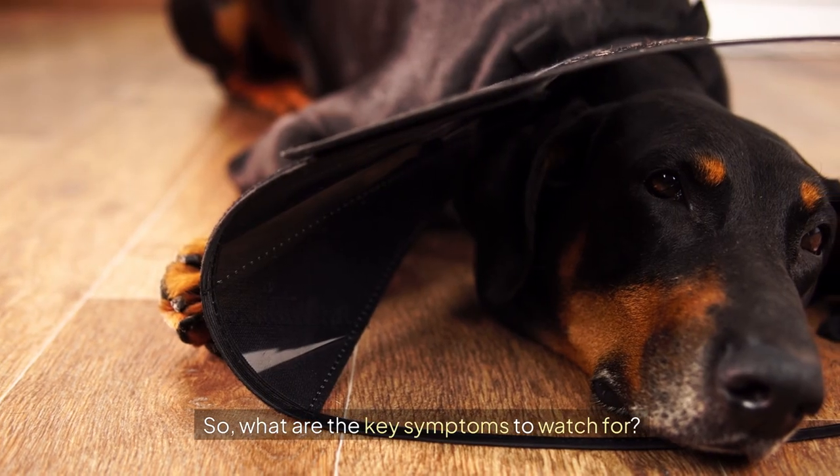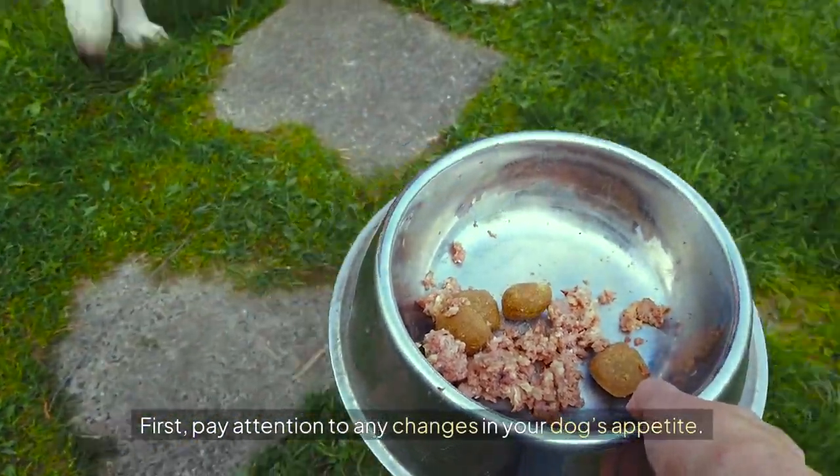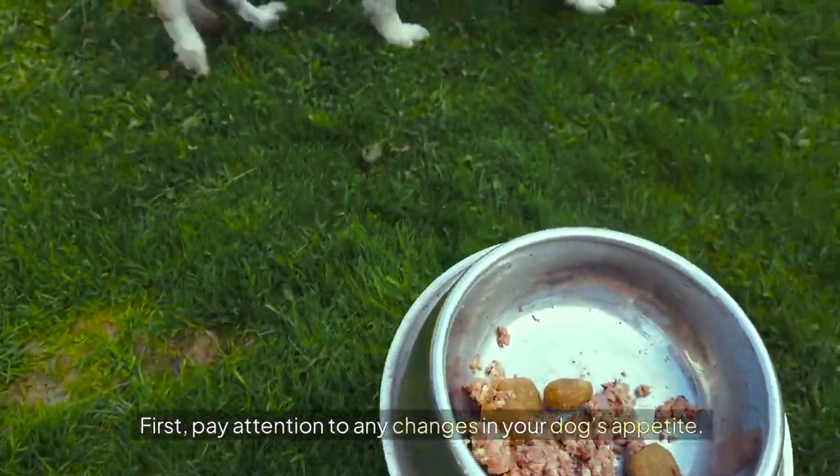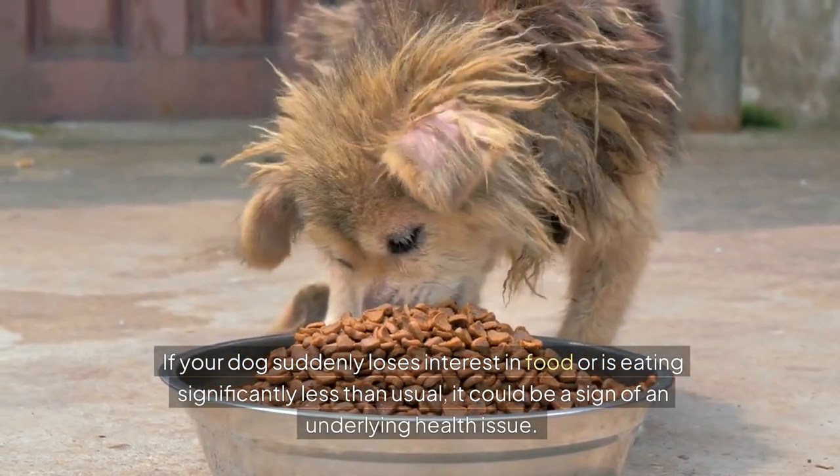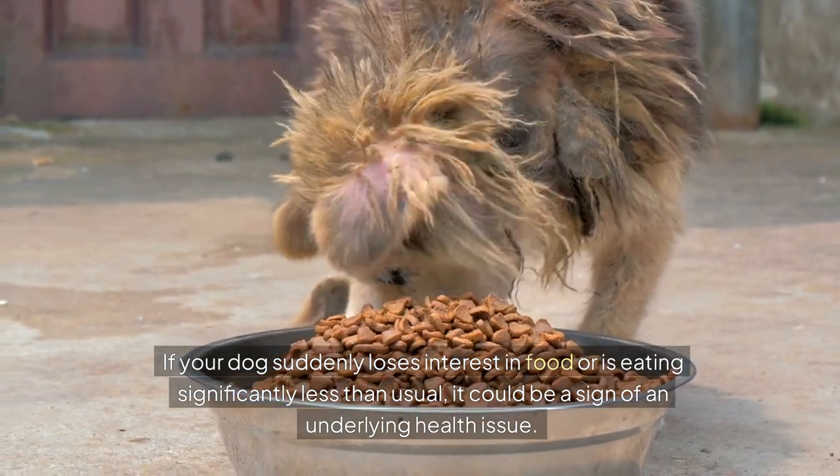So, what are the key symptoms to watch for? First, pay attention to any changes in your dog's appetite. If your dog suddenly loses interest in food or is eating significantly less than usual, it could be a sign of an underlying health issue.